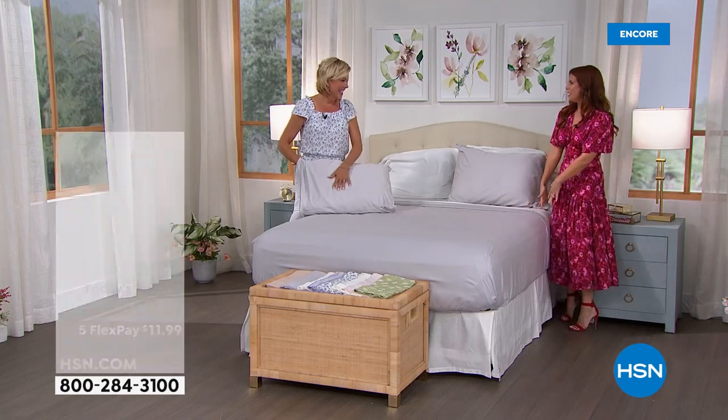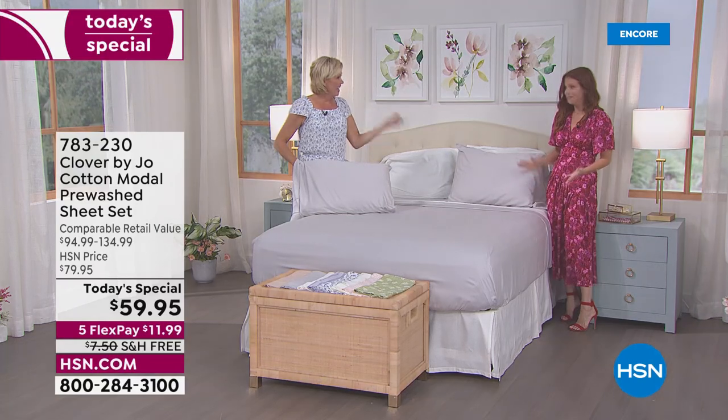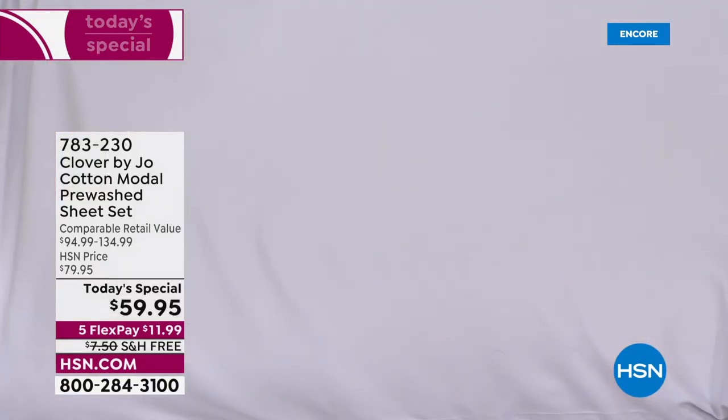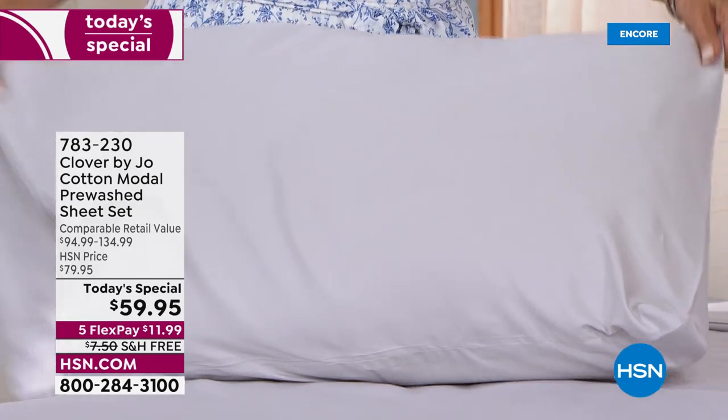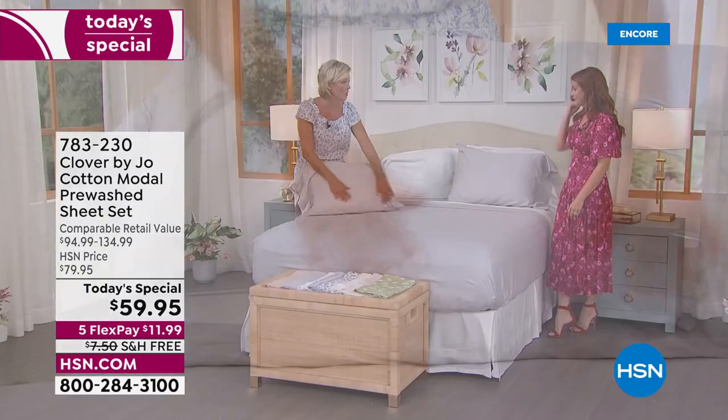I wish you could just reach through and feel this — it's so good. I love it layered up. Am I going to do a double layer on my bed now? Sometimes in the hot days of summer a sheet can do the trick. We like to do double layers because color blocking with maybe another set of pillowcases looks so great.